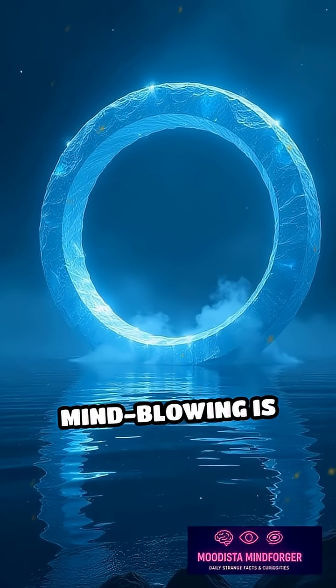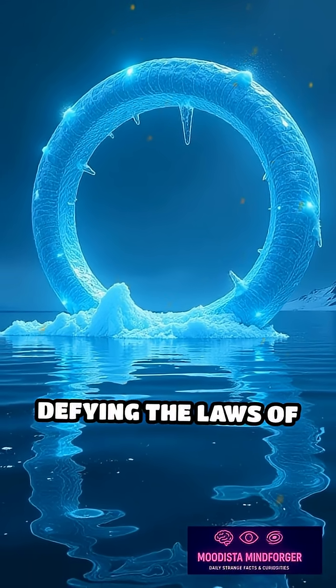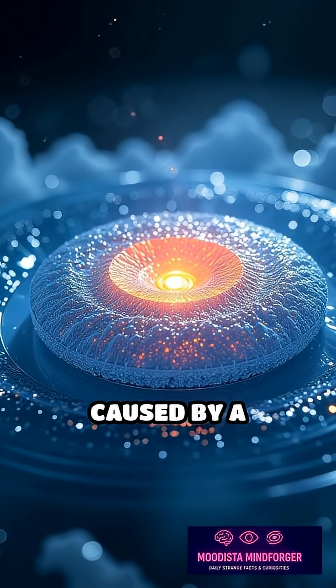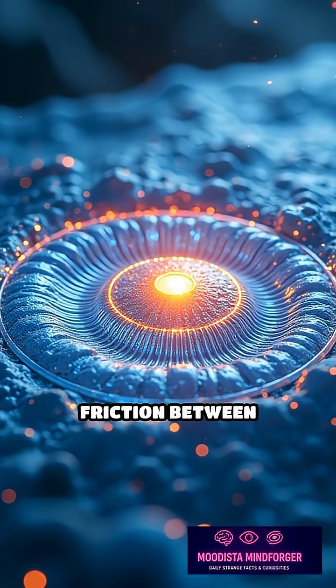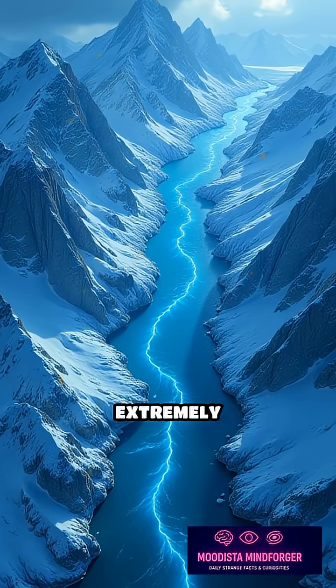What's even more mind-blowing is how these circles can rotate steadily for hours, seemingly defying the laws of physics. Scientists believe the rotation is caused by a combination of temperature differences, water flow patterns, and friction between the ice and the water beneath it.